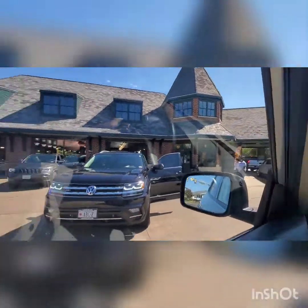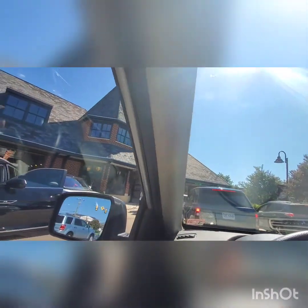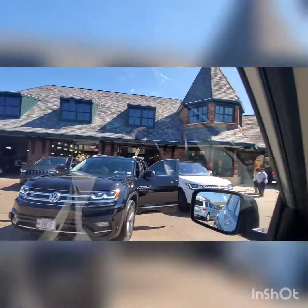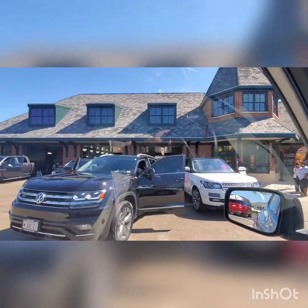Hey guys, we are here today at the Leesburg Station Auto Wash. What I saw is that in 2011, exactly nine years ago, there was a fire that happened here and I saw it on YouTube from somebody, but still open today because, you know, looks like they resolved it and still is a very nice place today.